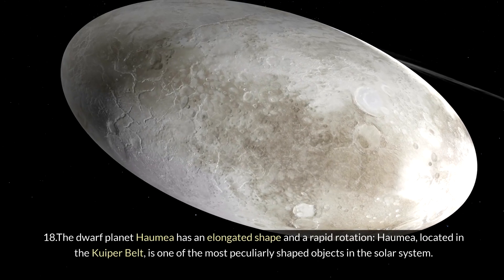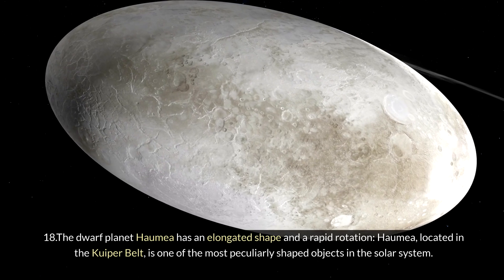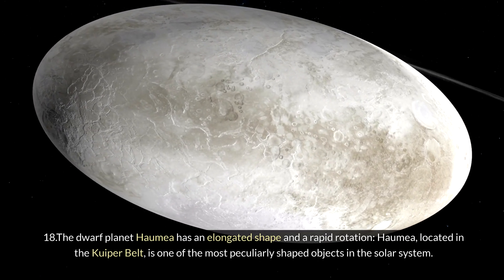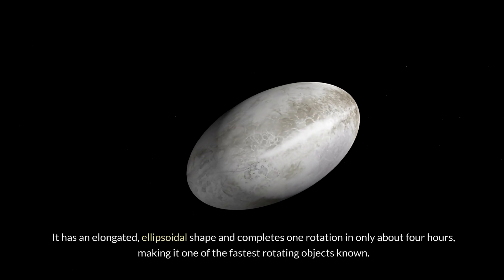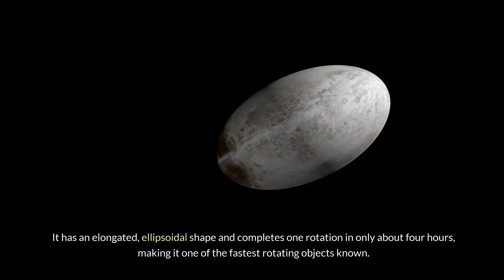Eighteen: the dwarf planet Haumea has an elongated shape and a rapid rotation. Haumea, located in the Kuiper Belt, is one of the most peculiarly shaped objects in the solar system. It has an elongated ellipsoidal shape and completes one rotation in only about four hours, making it one of the fastest rotating objects known.